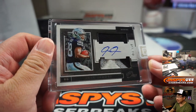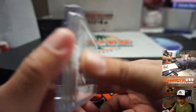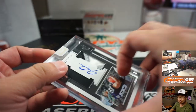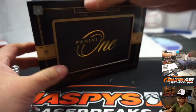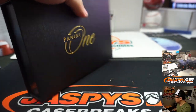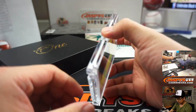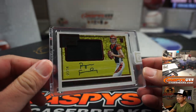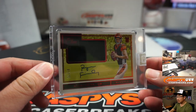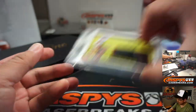There's my guy Josh Jacobs — silver and black patch right there, dual relic and auto, 11 out of 149. That goes to Aaron Pettit. He's got my Raiders. We've got Ryan Finley, jersey and auto, 5 out of 25, Bengals. Serenity with the Bengals.